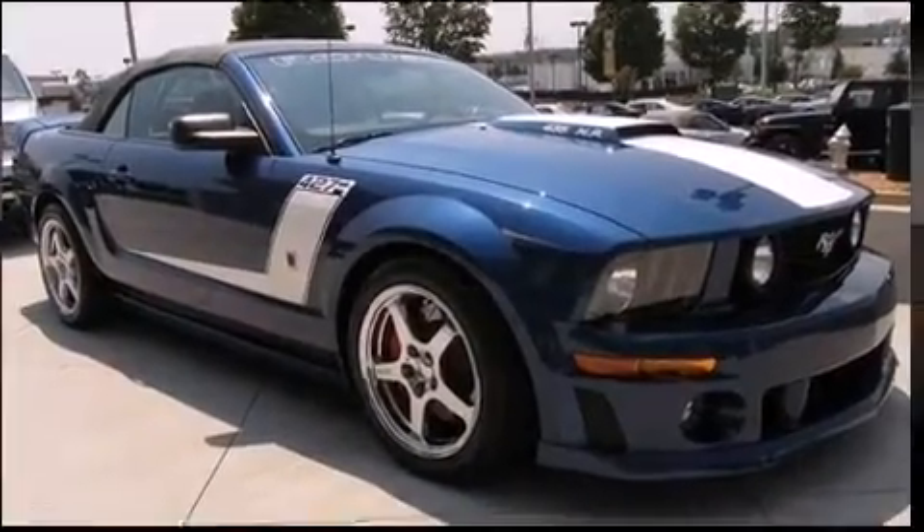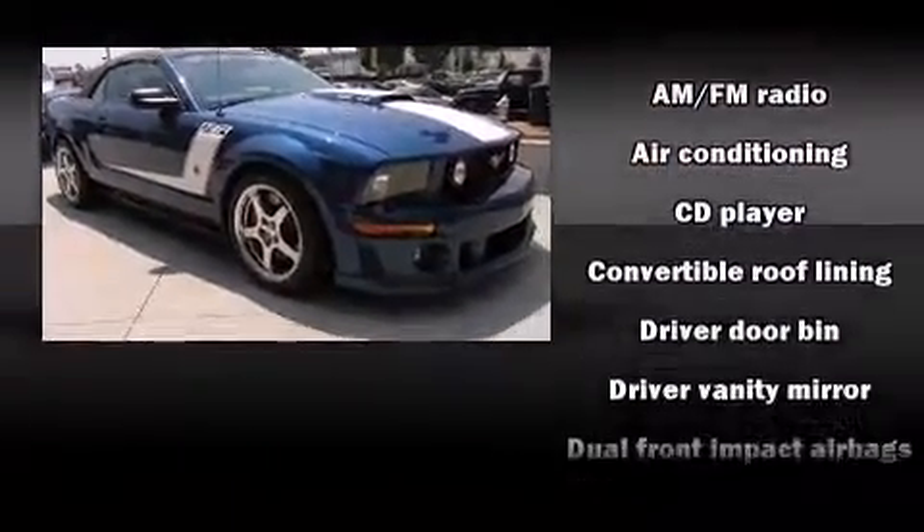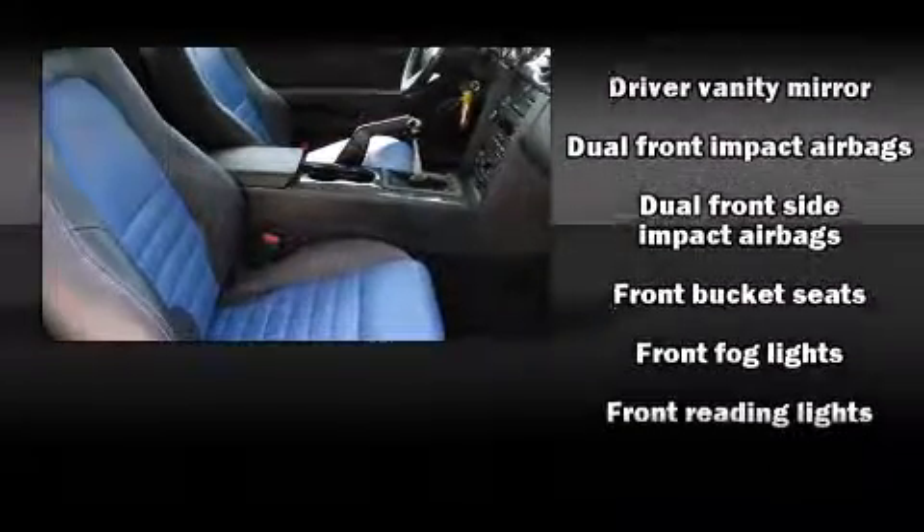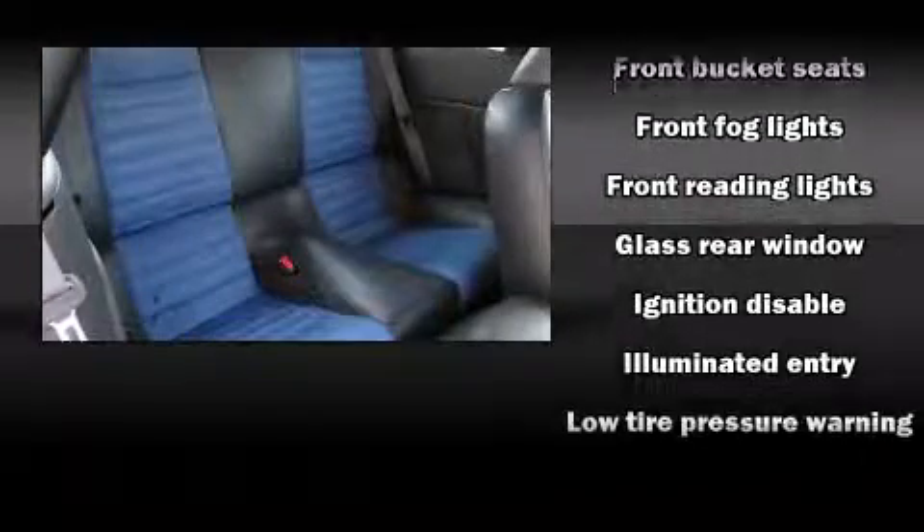It distinguishes itself from the competition with features such as one-touch window functionality, front fog lights, a power convertible roof, remote keyless entry, and cruise control.